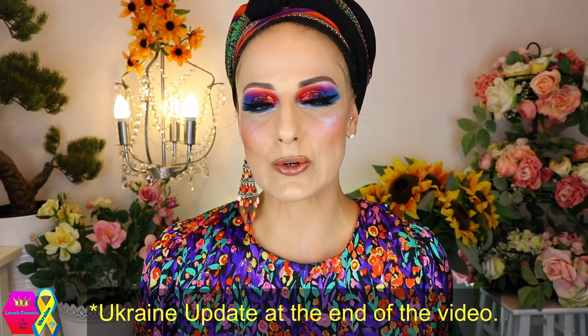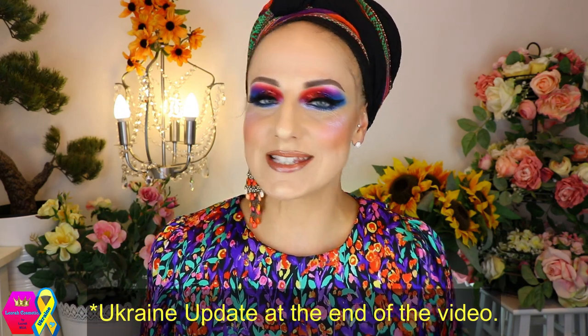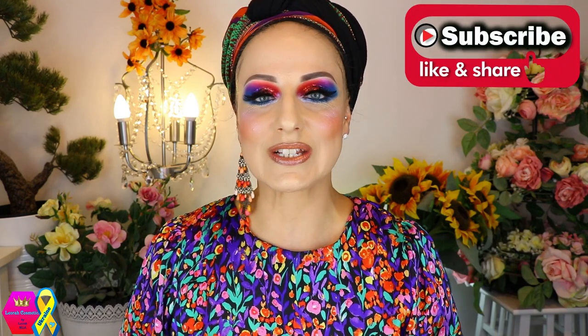Hi my lovelies, welcome back to my channel! For everybody who is new, I'm Leora, and I'm so glad you found me. Welcome to today's video, which is as always on Wednesdays — new makeup releases, mostly from the indie world, mostly colorful, because I think that's an obvious one. I'm Leora, makeup artist and stylist, living for colorful makeup and color styling.